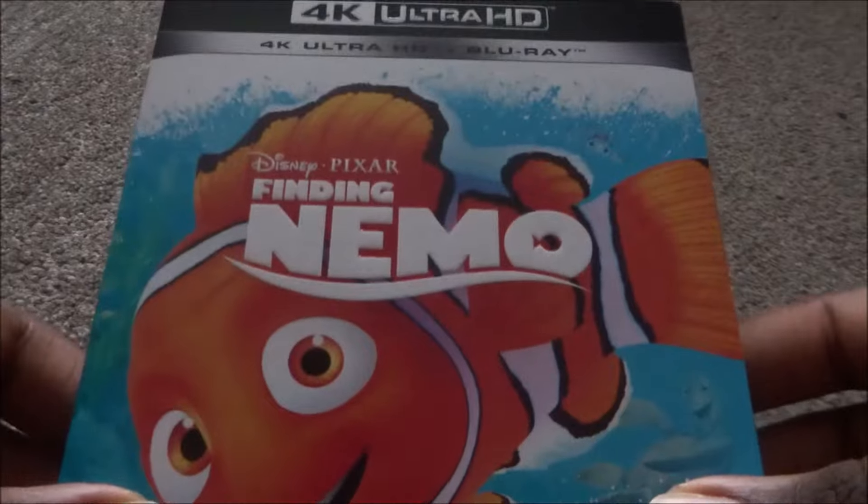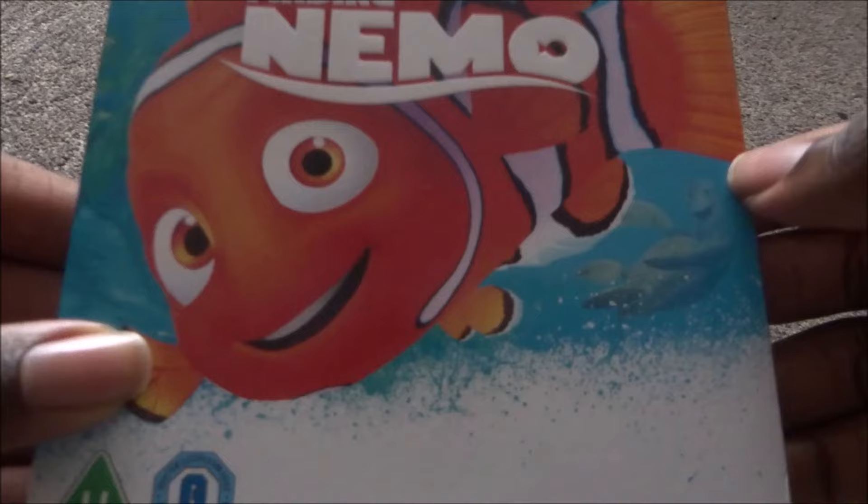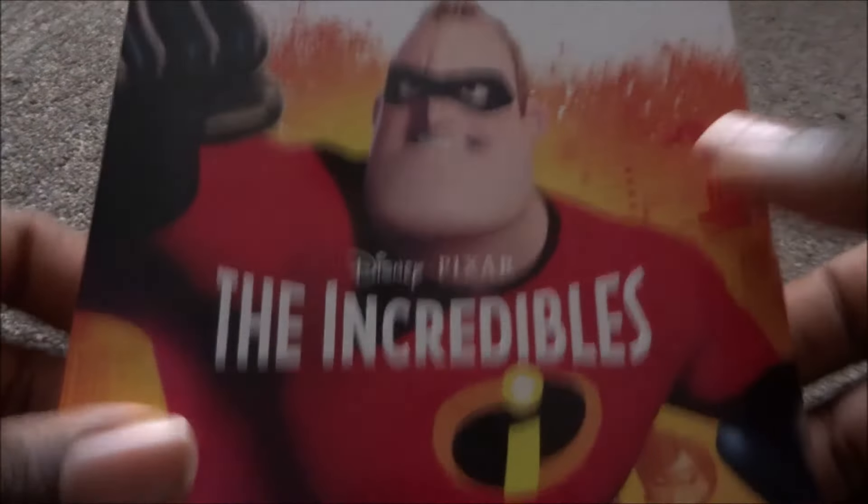Finding Nemo is also a Xavi exclusive. It's light blue with Nemo on the cover. The Blu-ray has Marlin and Nemo. Finding Nemo is probably one of my favorite Pixar films — I really like this movie.